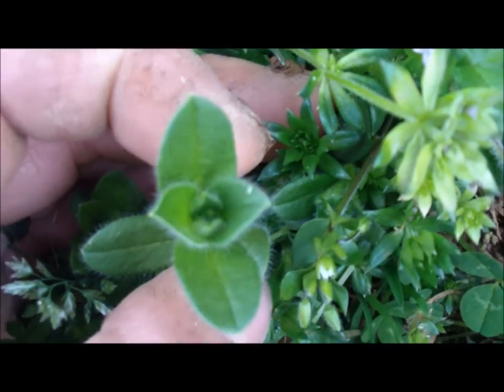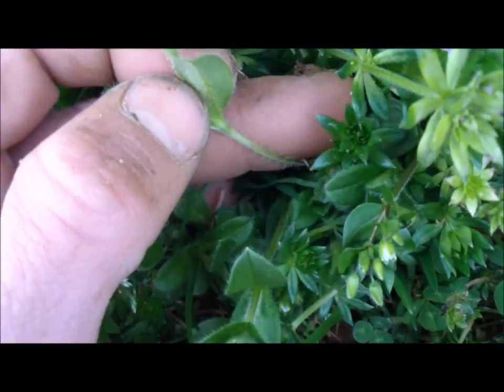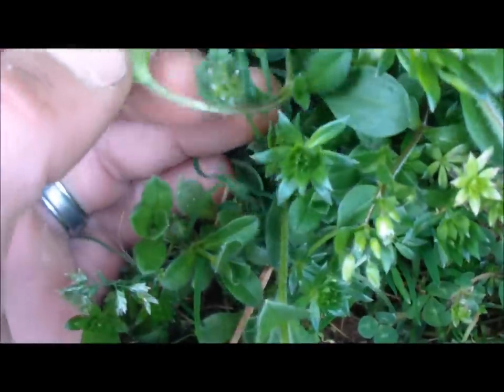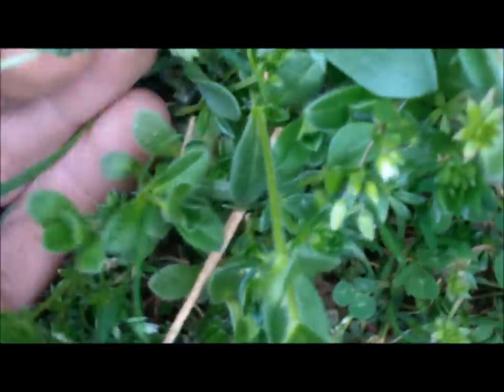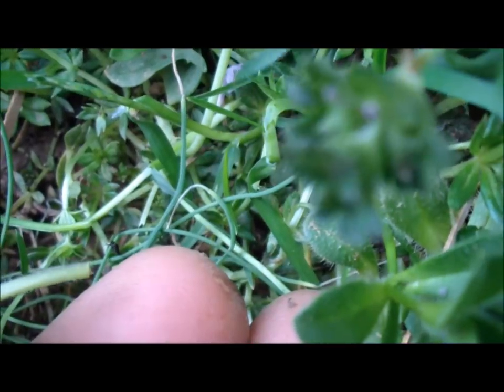Here's our mouse-eared chickweed — it's quite hairy and will get tiny flowers. These ones you have to cook. You're looking for our elastic band and there it is. See it right there? Pulling it, stretching — there it goes. That's mouse-eared chickweed.